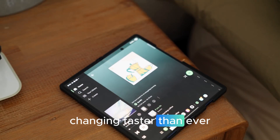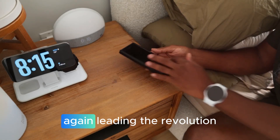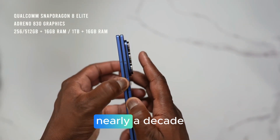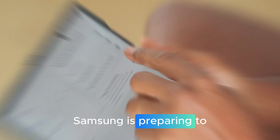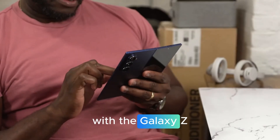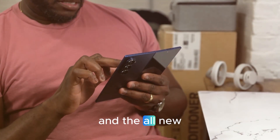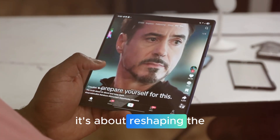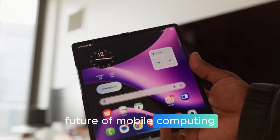The smartphone industry is changing faster than ever, and Samsung is once again leading the revolution. After dominating the foldable market for nearly a decade, Samsung is preparing to redefine the foldable experience in 2026 with the Galaxy Z Fold 8 lineup and the all-new Galaxy Z Tri-Fold. This launch isn't just about new devices — it's about reshaping the future of mobile computing.